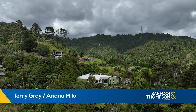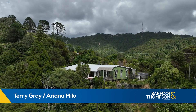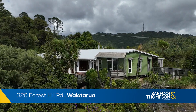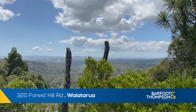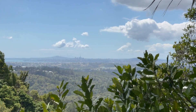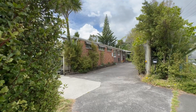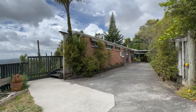Hello and welcome to 320 Forest Hill Road. We've got a wonderful first-time home buyer's property to show you today, and what better way to start than by taking in the wonderful north-facing view over the Waitakere Ranges towards the city, the Waitemata Harbour and the majestic Ringatoto Island. This home has more to offer than just a great view, so let's go inside and check it out.